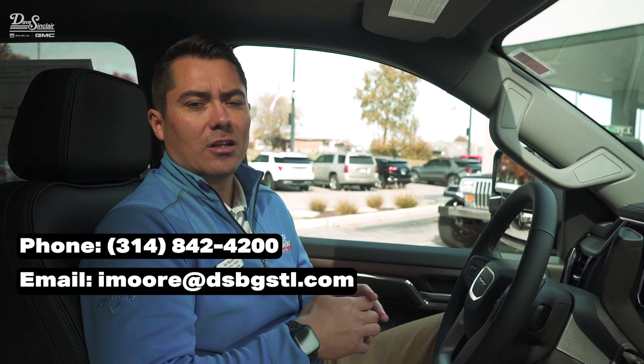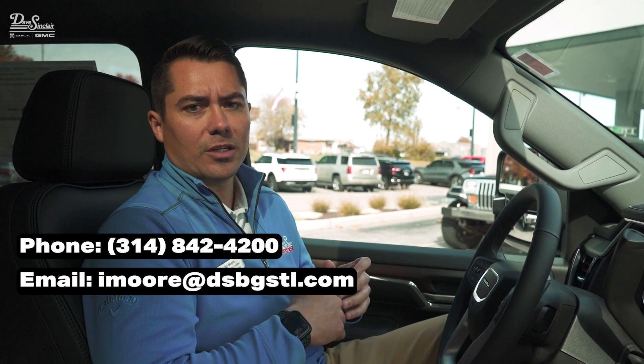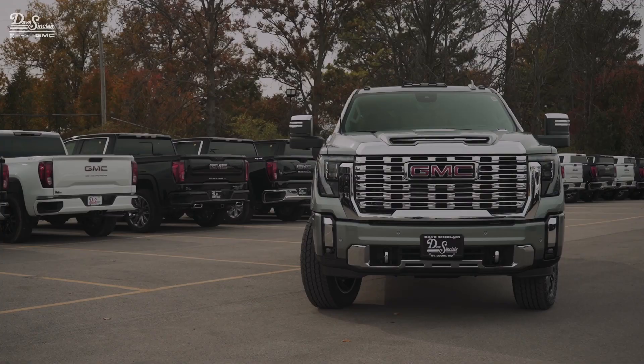And that wraps up today's video. If you're interested in checking out our HD inventory, you can click the link below. If you're interested in getting a new HD truck, contact me today.